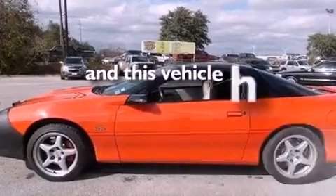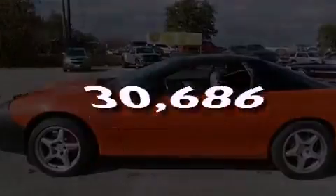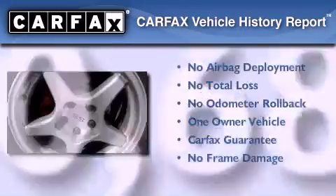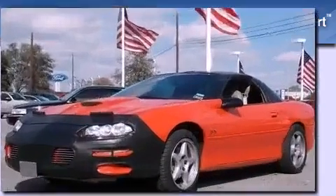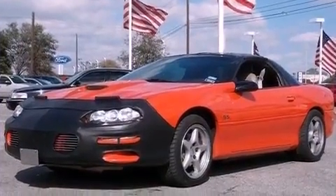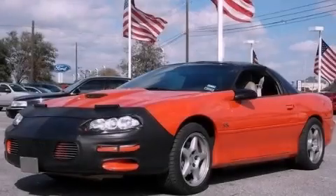This vehicle has less than 31,000 miles. This Chevrolet has had only one owner, and it qualifies for the Carfax buyback guarantee. This vehicle is sure to sell fast. Call and arrange your test drive today.